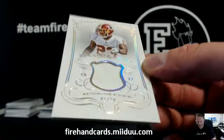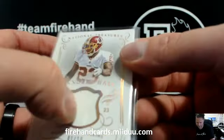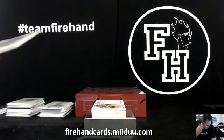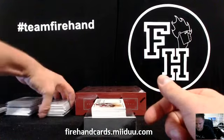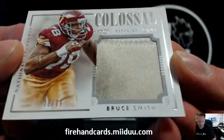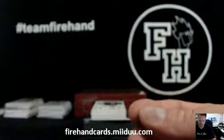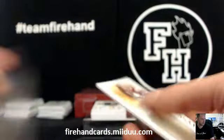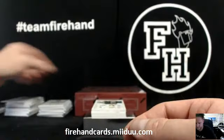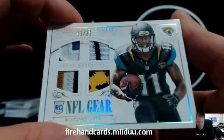Nasty. Disgusting patch right there — amazing. Maybe spill something on it to get some multiple colors in there. Juice Man with the Redskins. Going back to back — this plain jersey's got a lot more color because it's stained. Bruce Smith, 36 of 99. Another skin. Nice looking colors on this one. Marquise Lee for the Jags, 10 of 25. Looks like a sock.